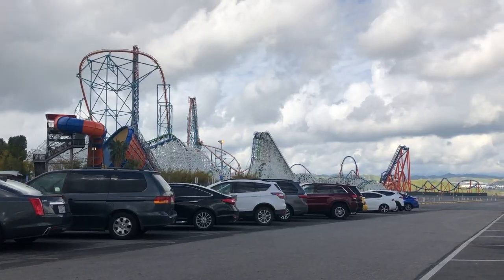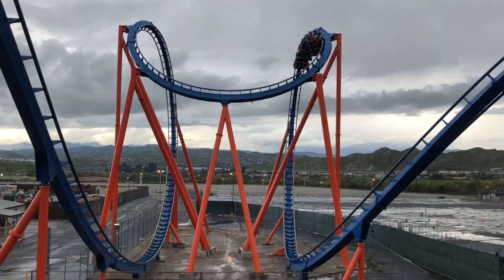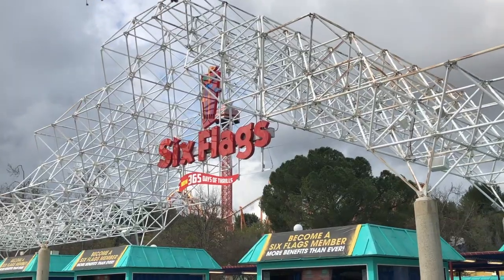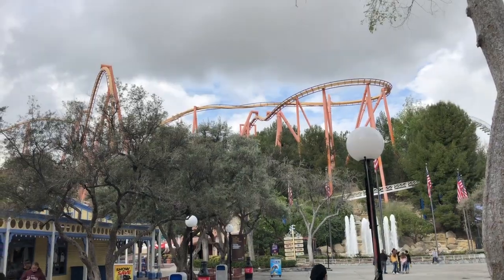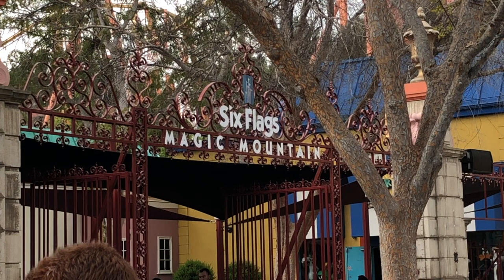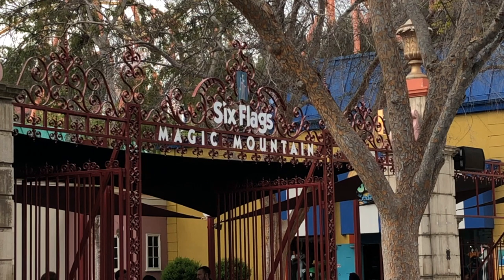There are trams that will take you to the entrance, but if you don't take those you will be walking, like I did both days. However, I parked in the preferred parking so that wasn't a big deal for me. When you get to the entrance you walk under this really cool arch, and from there you can either go right to enter Hurricane Harbor, which is their water park and was closed when I went, or go left to enter the main park.